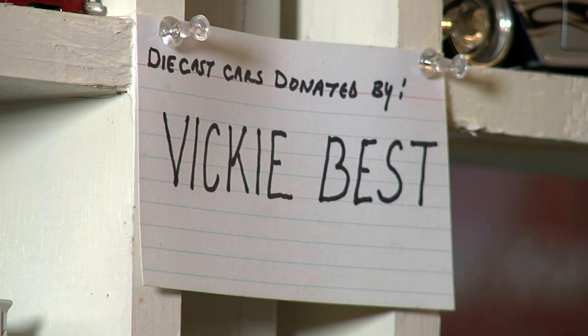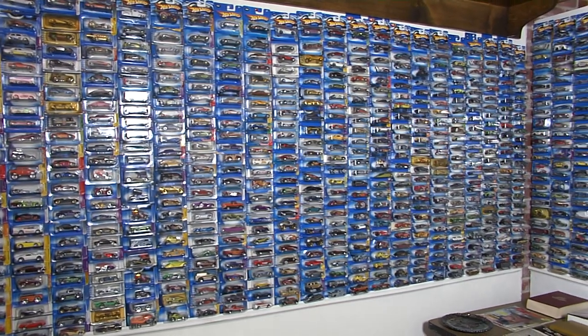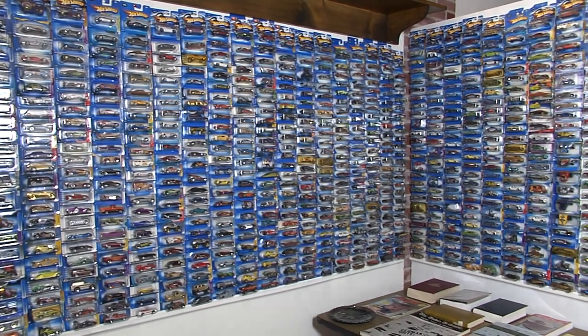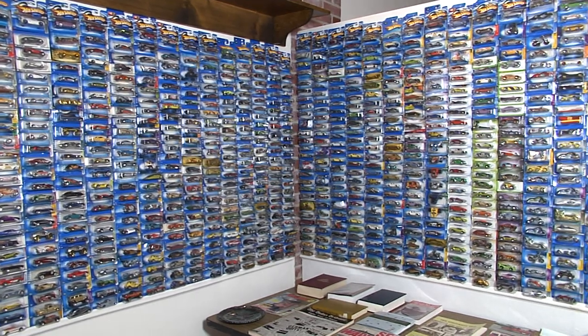Some of them he purchased, others have been donated, like these hundreds of Hot Wheels. And I sat in the other room one day and I thought, shoot, these probably look pretty nice pinned up on the wall. So I pinned them up and there's still 1,200 of them.